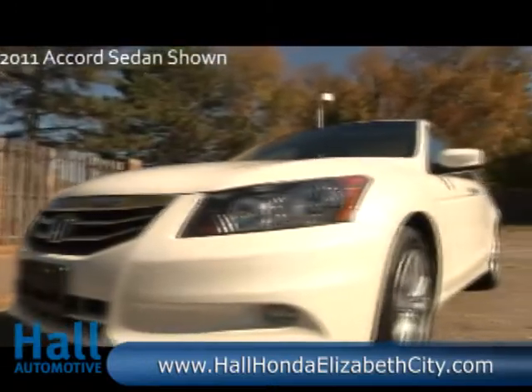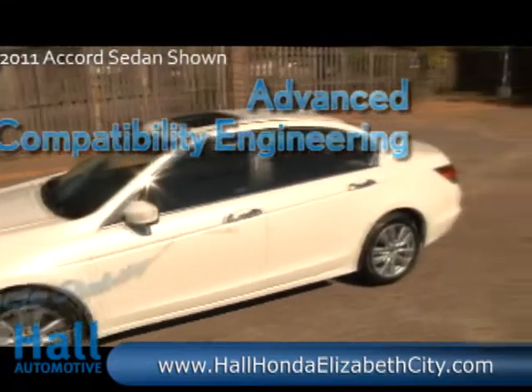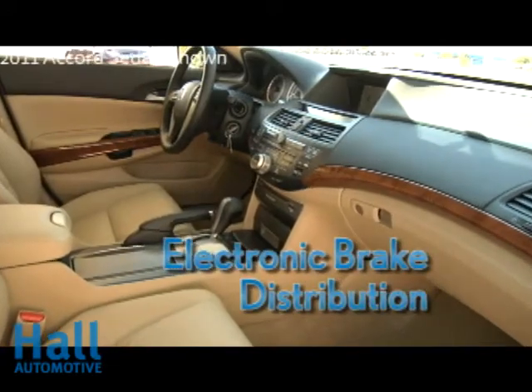The smartest features are designed with safety in mind: advanced compatibility engineering, vehicle stability assist, and multiple airbags reduce the likelihood of injuries, while the electronic brake distribution helps with braking performance.